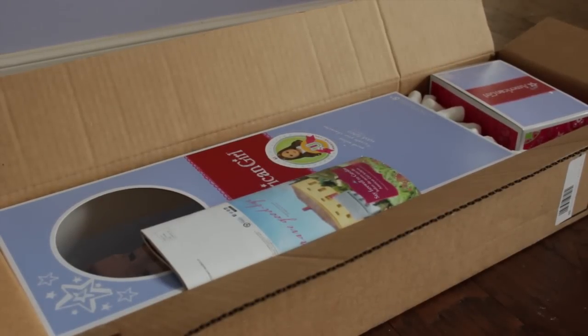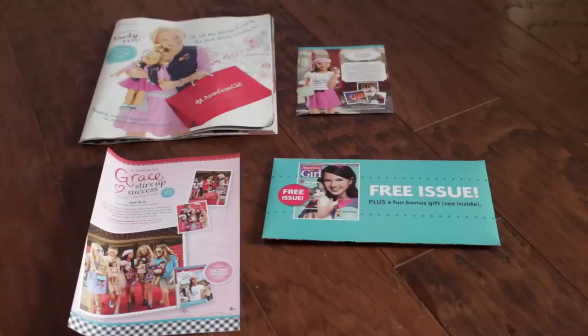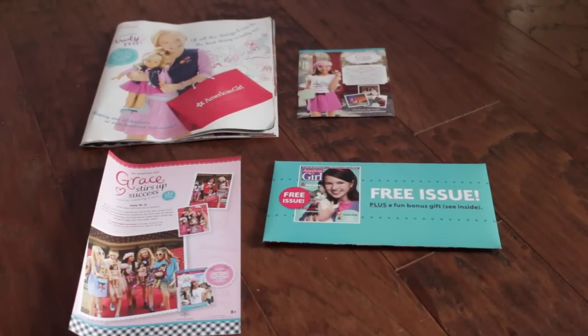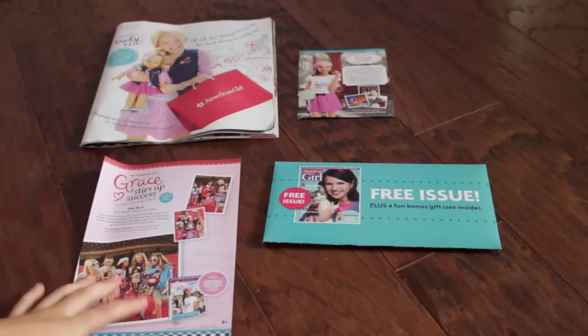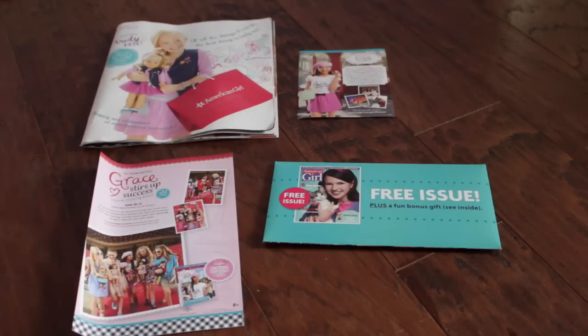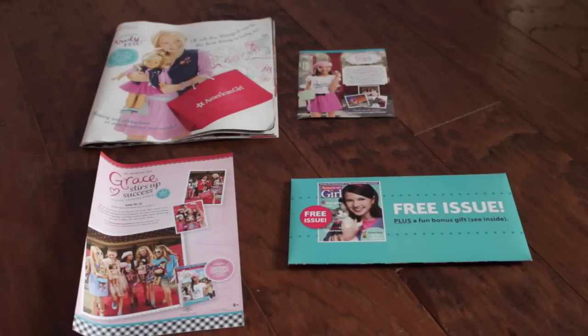Alright guys, the box is open and I've actually never ordered from American Girl before so this is so exciting. I'm just going to take everything out of the box and show you everything I got. First of all I got a bunch of flyers and catalogs — there's a movie viewing event thing, I'm pretty sure this is a mini mag, and then another movie thing and a catalog.